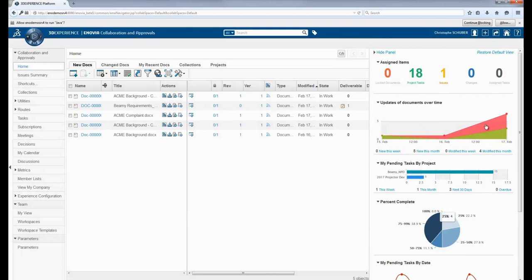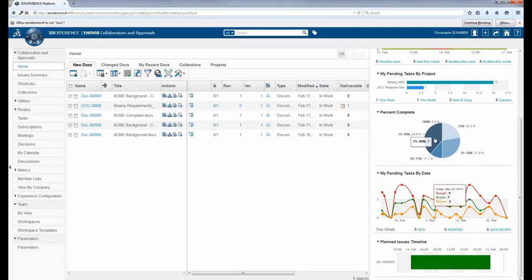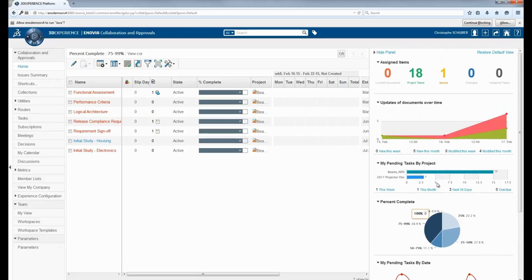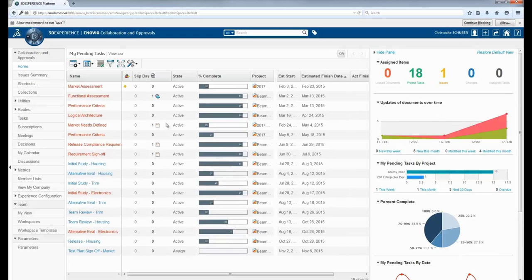Project members have their own dashboard showing the deliverables they are working on and how they're doing on their tasks. They can easily drill down to see the status of individual tasks and change the percentage complete as they go. They can click on a deliverable, click and work on it — all from one area without needing to search through different systems. This is all data-driven, and if they have data-driven CAD with CATIA 3DEXPERIENCE, they can bring this right into their native interface.